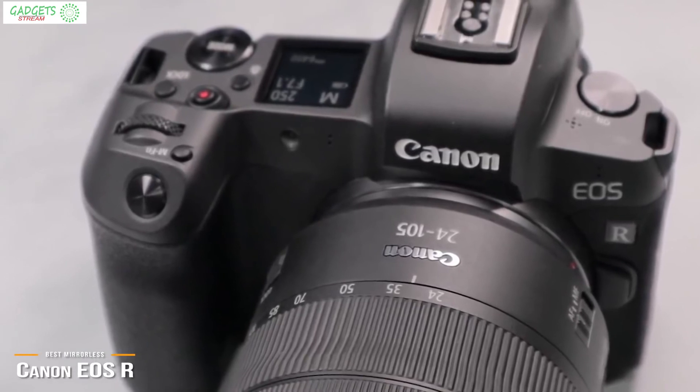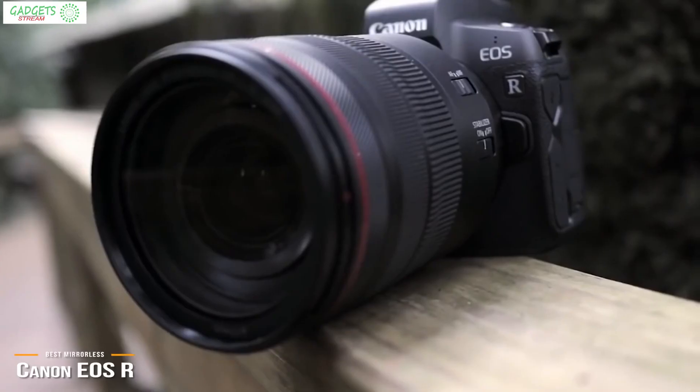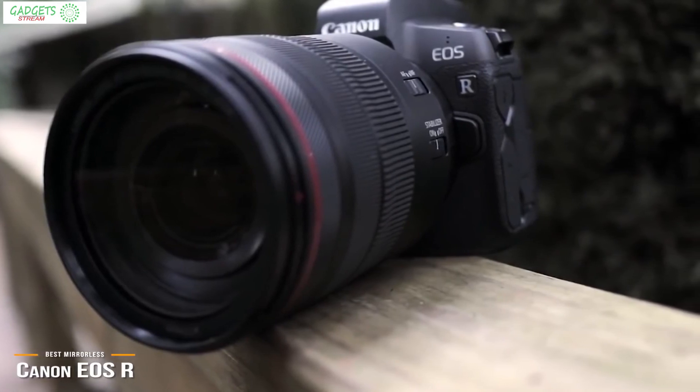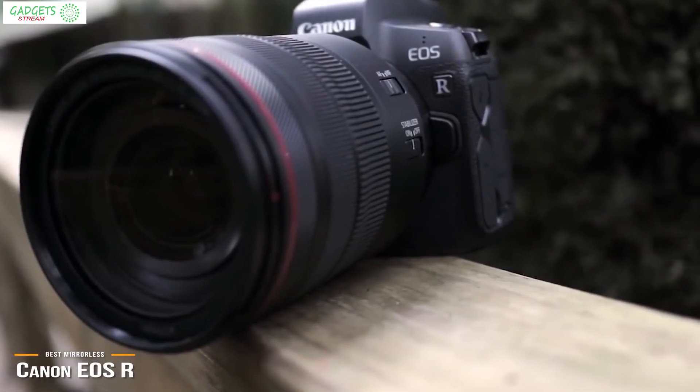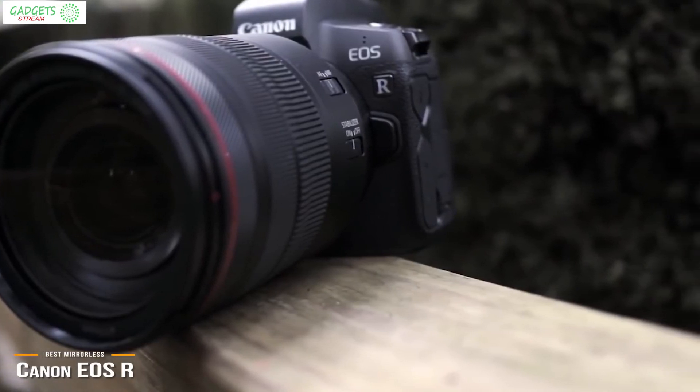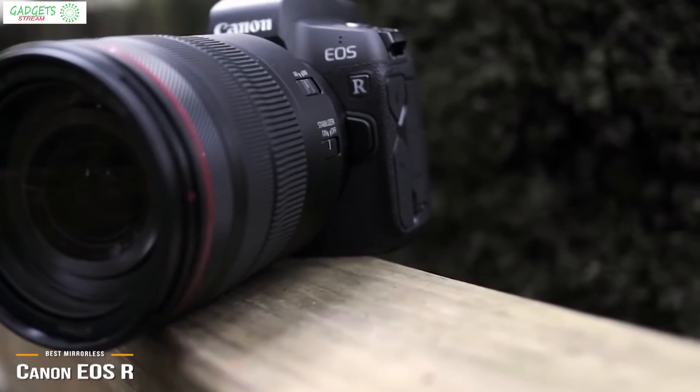The EOS R is still a great mirrorless camera, and certainly the best one in Canon's lineup for those who want to navigate away from a traditional DSLR. It's well-priced for the type of features it offers, including glorious 4K video and gorgeous photography without any difficulty.